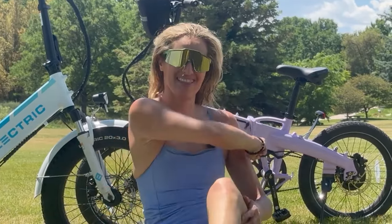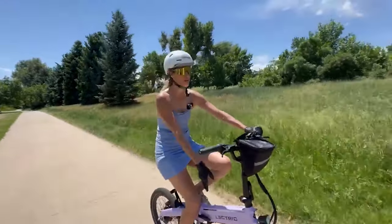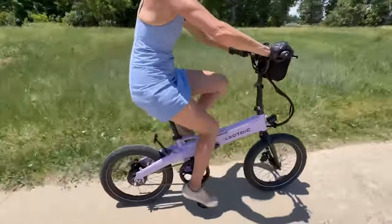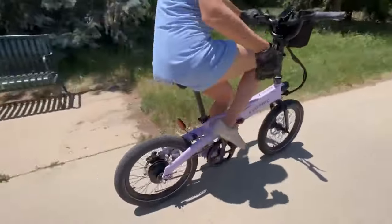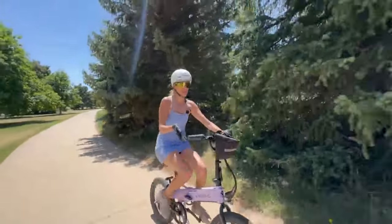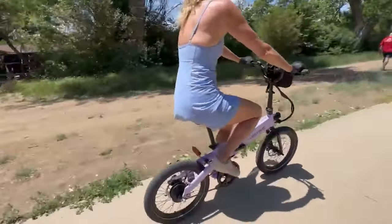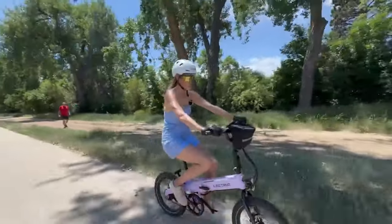Starting with riding impressions of the XP Light 2.0 — I'm 5'11". With the seat at its highest, my legs are very bent. Riding like this for a longer ride would end up hurting my knees — it's not healthy. Even throttling around, my knees are still pretty bent. It honestly feels more like a kid's bike for me at my height.